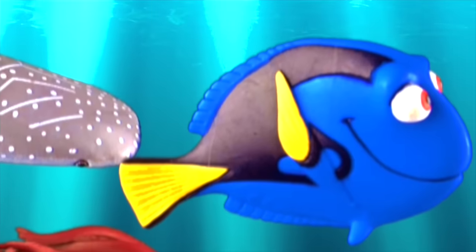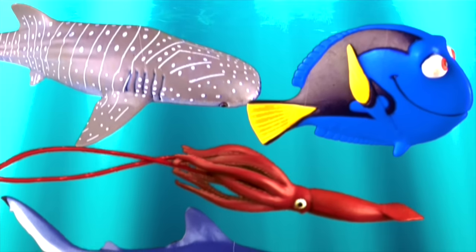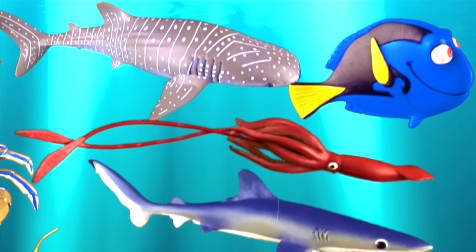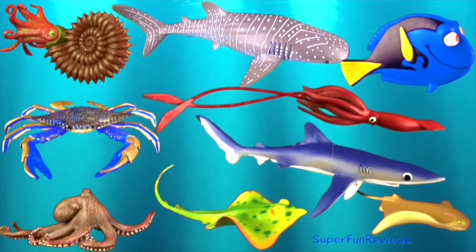Hi, it's Kerry here. Today I have lots of interesting sea creatures for you. Can you tell me how many times you see Nemo swim past? I'll give you a clue at the end.